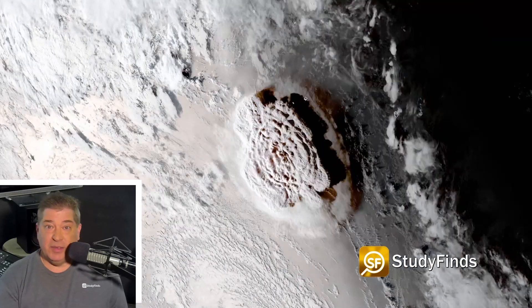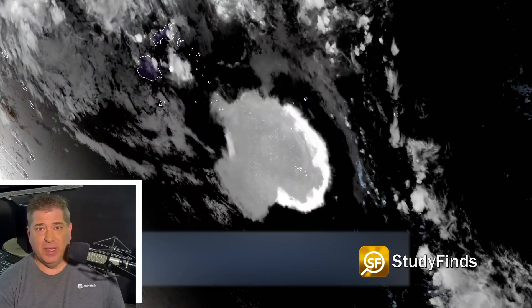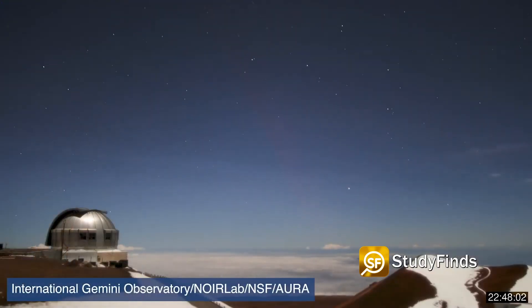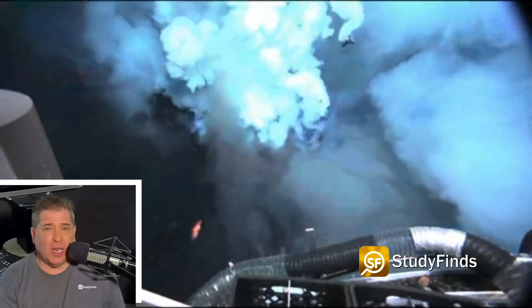In January of 2022, there was a massive eruption near Tonga that caused a lot of damage, with a shockwave that was heard and seen around much of the world and a tsunami that affected that local region. What we're talking about here, though, are those completely submerged underwater eruptions.